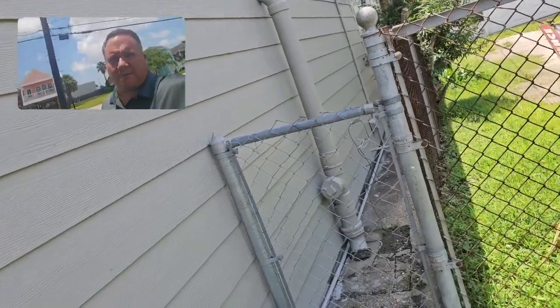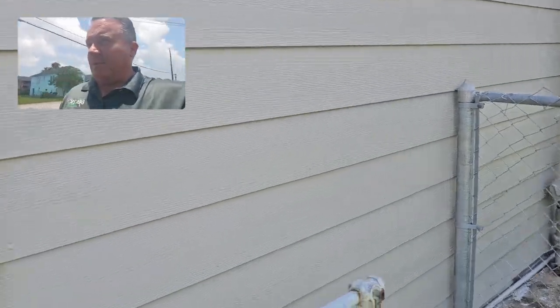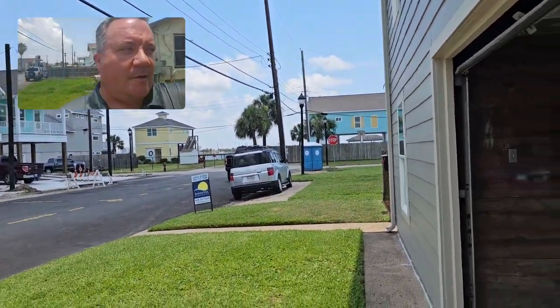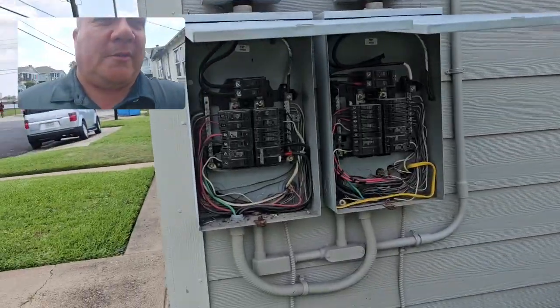Hey everyone, this is Eric Christie with Boxer Inspections. Today we've got another video in a series of what did we see at the inspection today. I'm down here in Galveston — we'll take a look back over here, we've got the bay out over here — and I'm taking a look at a duplex today which has two electrical panels.